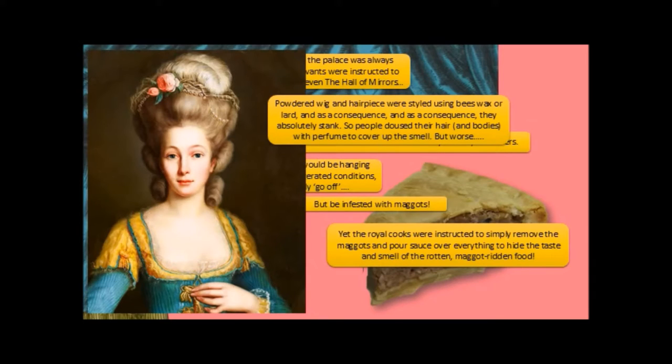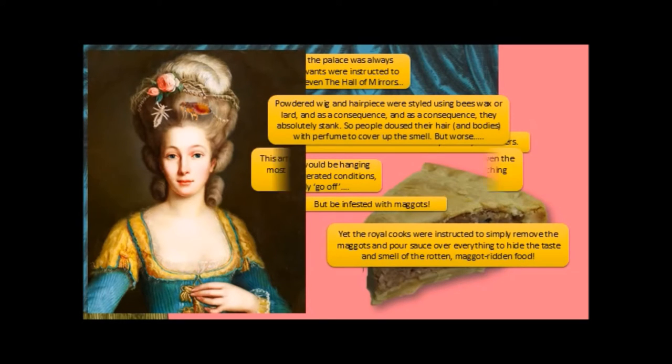Powdered wigs and hairpieces were styled using beeswax or lard, and as a consequence they absolutely stank. So people doused their hair and bodies with perfume to cover up the smell. But worse, they were infected with lice and fleas, so that even the most fashionable of aristos would carry pretty little scratching sticks around with them to scratch the flea bites on their head — like this one here. It has a little ivory hand at the end.